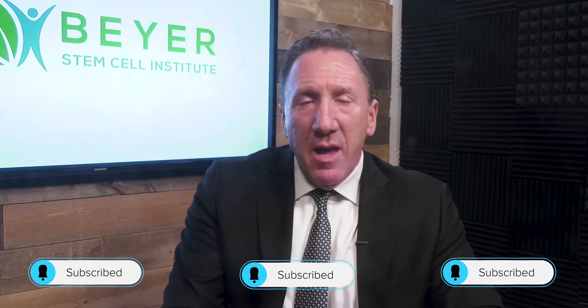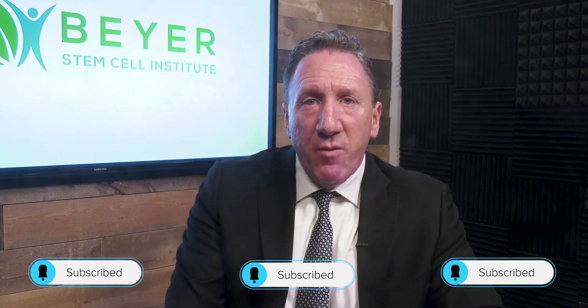Please, if you know someone suffering with this, like and share this video so they can have this information too. I'm Dr. Ed Beyer — enjoy the rest of your day.